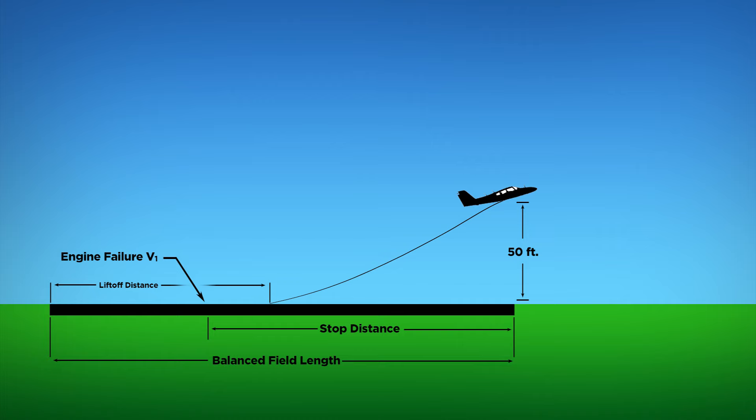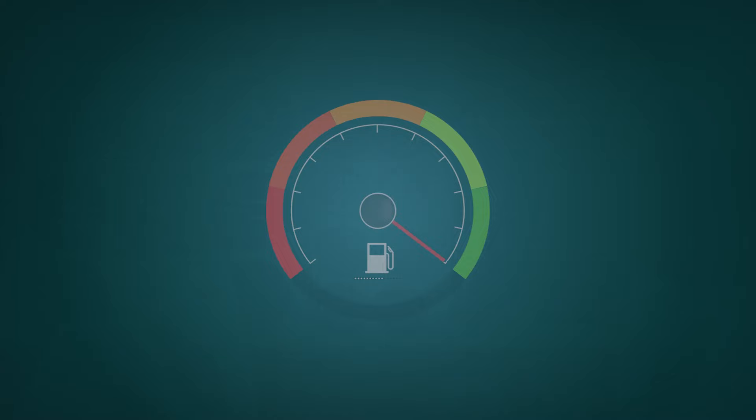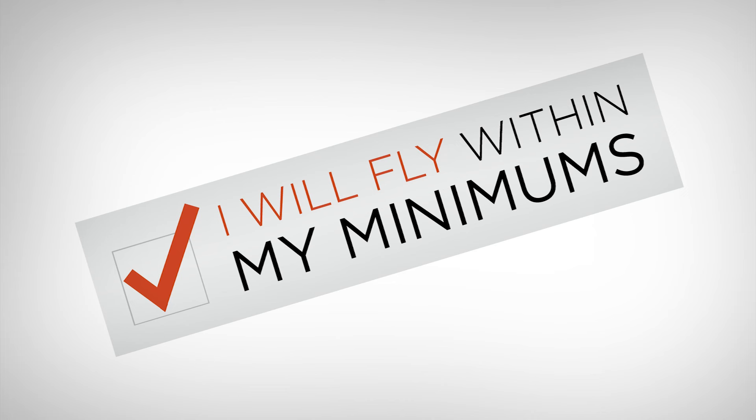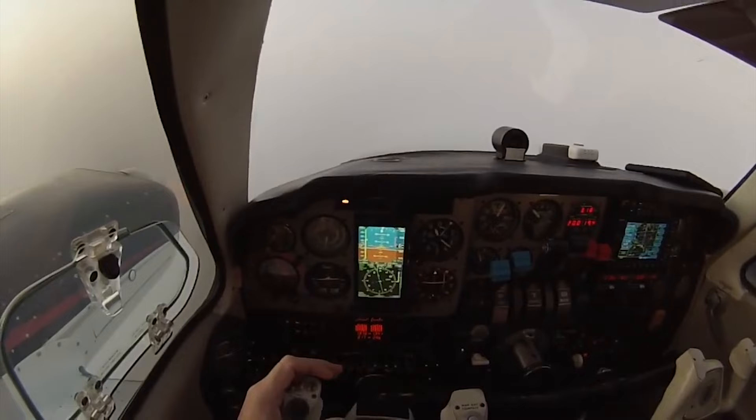So how do you go about building in that extra margin? There are no set rules. Maybe it's adding 50% to the accelerate-stop distance, or maybe it's something as simple as not topping off the tanks before you put the airplane in the hangar. As with any airplane, having and following personal minimums is an excellent practice. You sort of want to dip your toes in the water to check the temperature, and expand your personal minimums every time based on your comfort level.